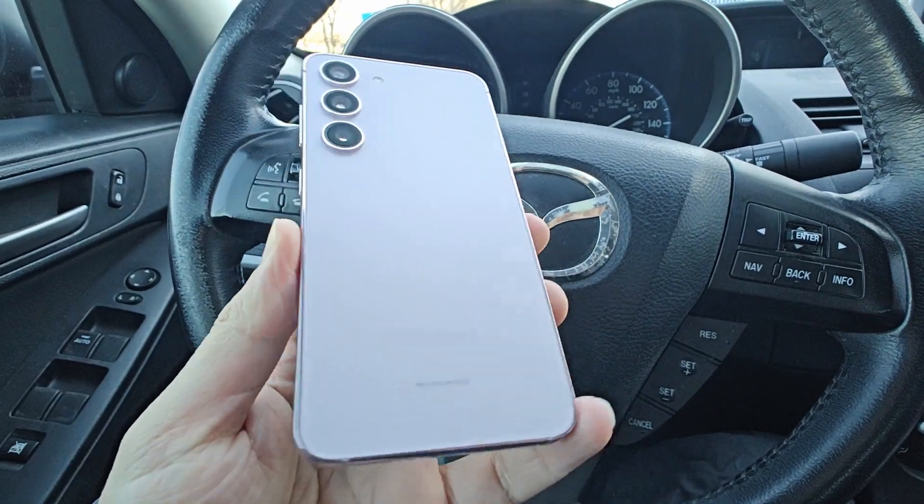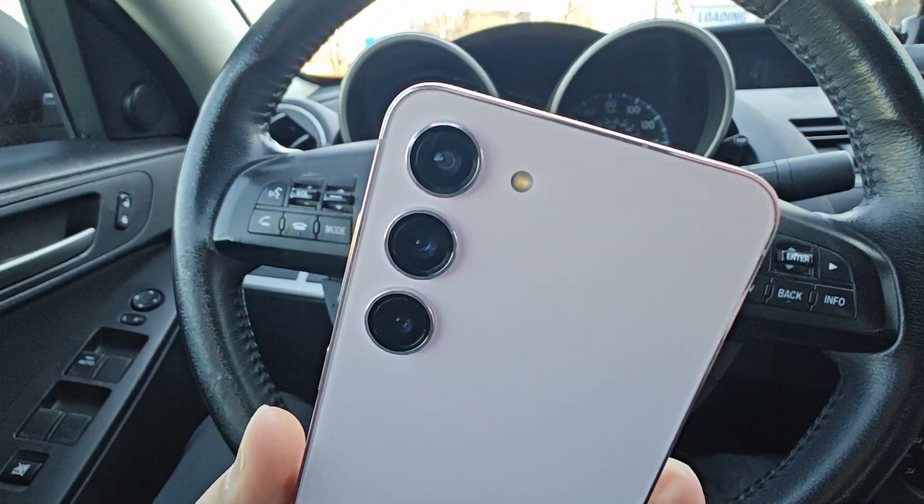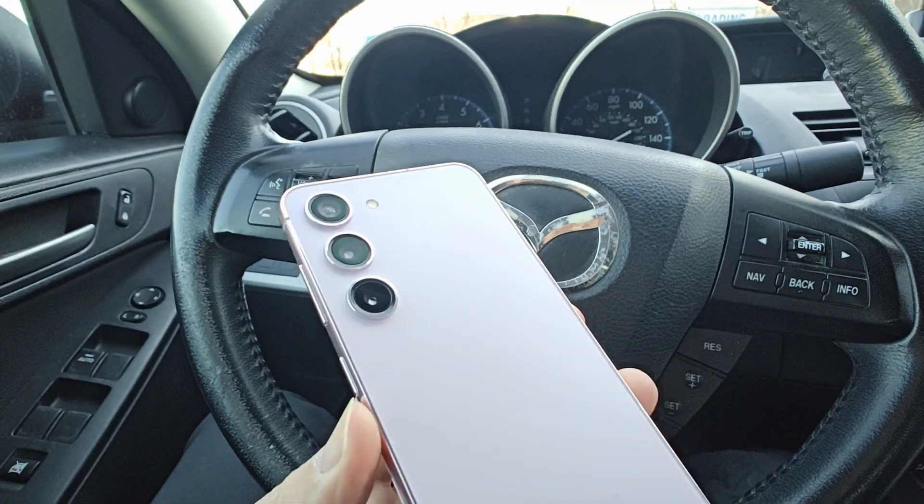Hey guys, Tomo back again, welcome to day 25 in the life of the Galaxy S23. I'm shooting this video on the OnePlus 11 camera so you guys can see what the quality looks like. I was debating on doing daily videos for the OnePlus 11, but it doesn't seem like there was a lot of interest for that, so I'll stick with the Galaxy S23 for now.